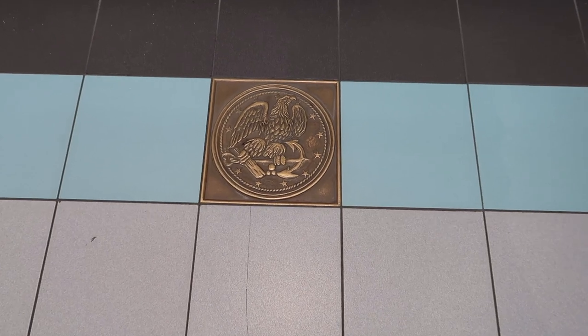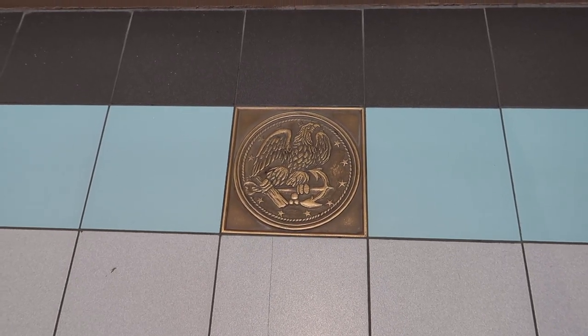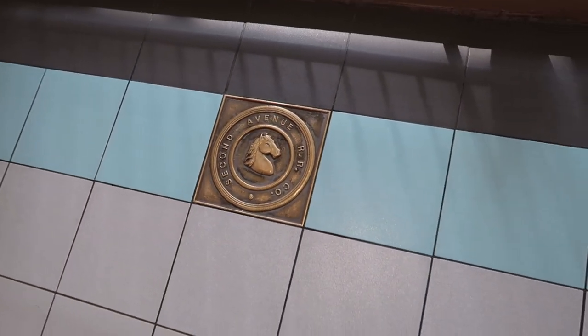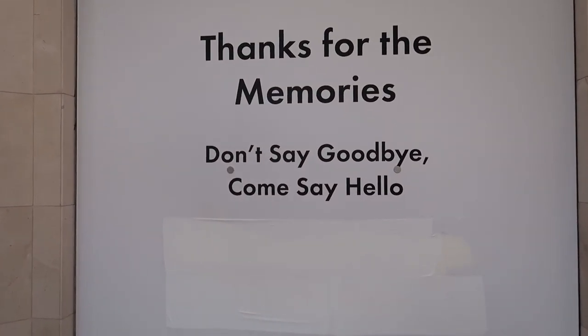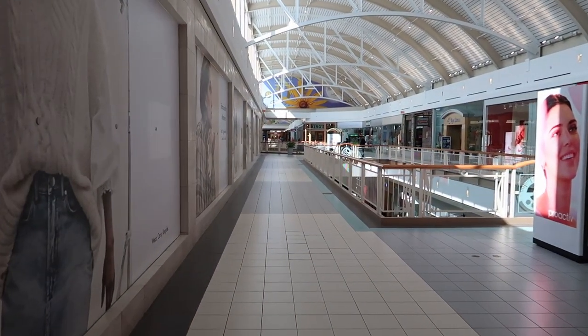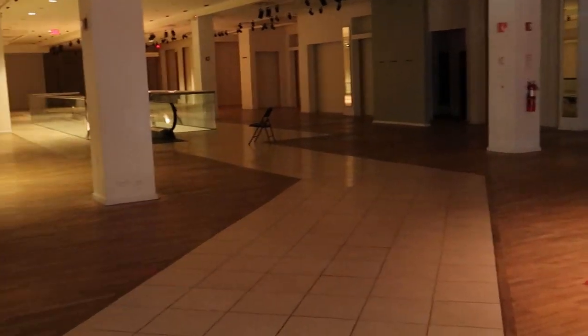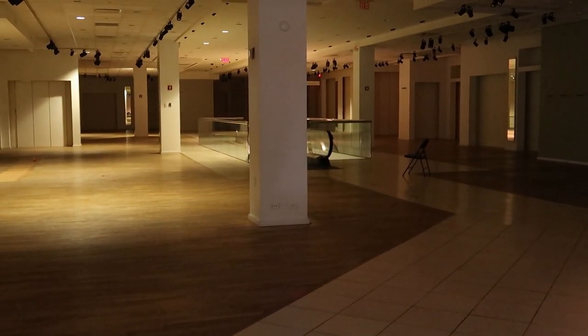I just noticed the mall has these little brass plaques in the tile floor — I wonder how many of those I've missed so far. We have a very large closed-off H&M right here. Let's take a peek inside. That's a big one — it's even got an escalator to a second floor. It's a shame this space is empty for the mall.